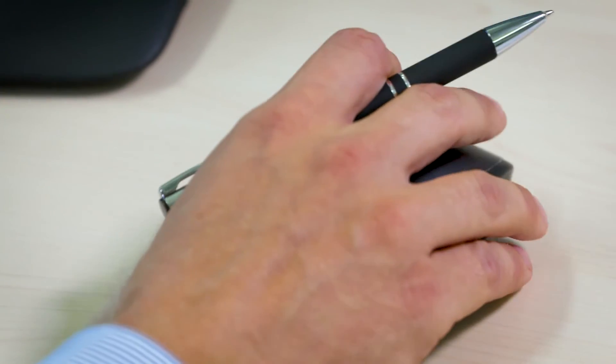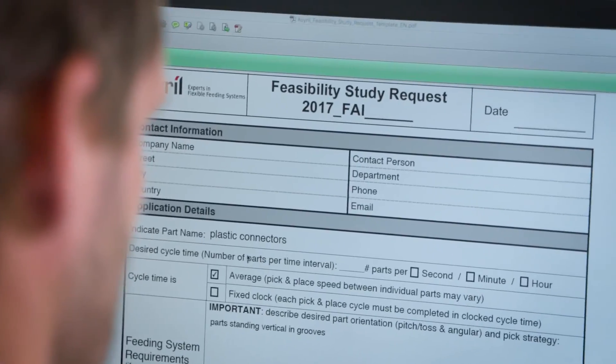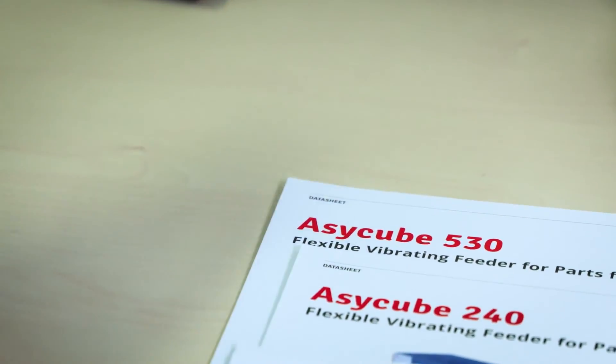The idea for developing our three-axis vibration technology came from discussions we had with our customers in the Swiss precision watch industry. They needed a solution to feed components to the robot in a flexible way. We started brainstorming with our engineering team and came up with this unique solution for flexible and gentle feeding of parts.